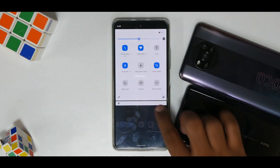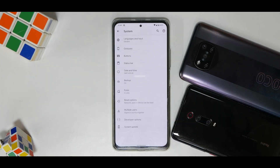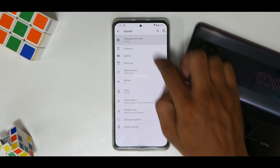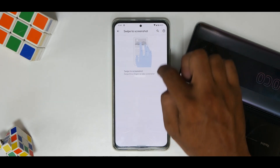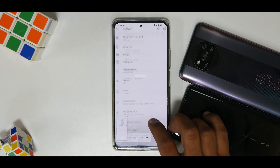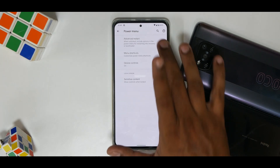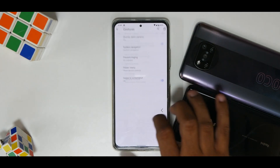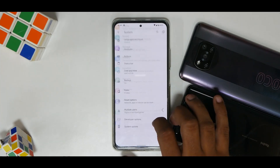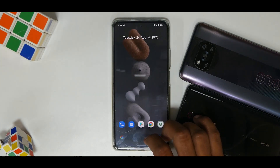Going to Settings > System, you have some customization options like Gestures, and the swipe-to-screenshot gesture is included so you can swipe to screenshot. Essential features are included, Advanced Reboot can be enabled, and in Developer Options you can show the battery percentage — pretty neat options overall.